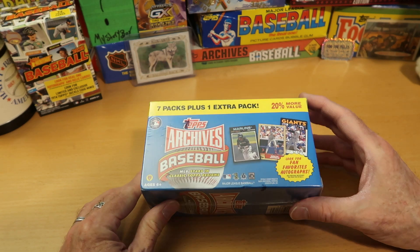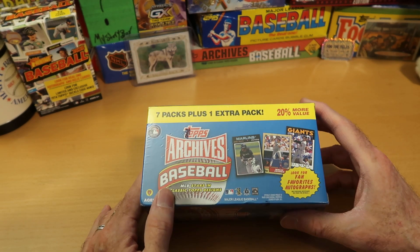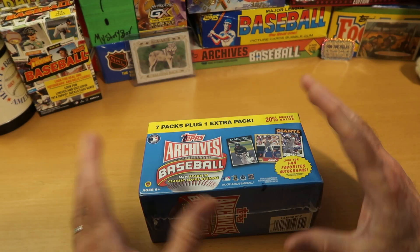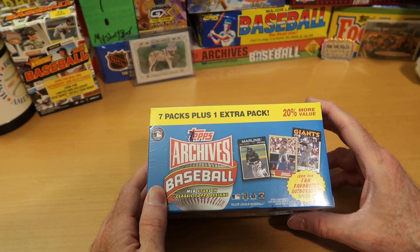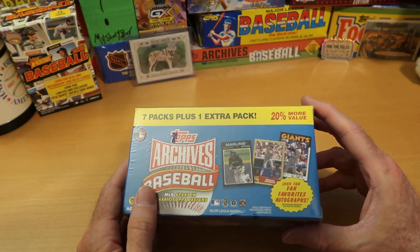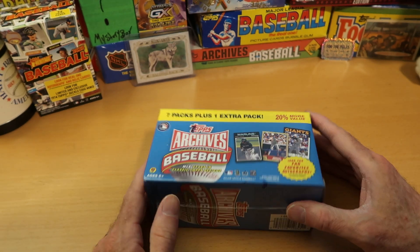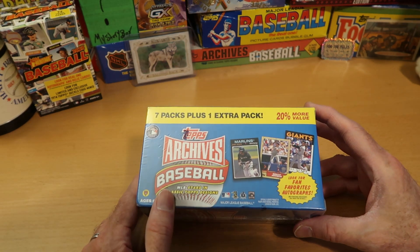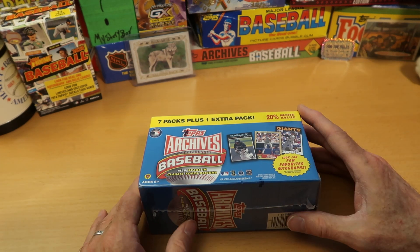One of the best things about it is the list of people who autographed for 2012 Topps Archives. They always do fan favorites autographs, as it says right on the box. The list includes a lot of great players, but of special note: Hank Aaron, Willie Mays, and Sandy Koufax all signed for this product. That is ridiculous. When is the last time you opened a Topps product that has potential autographs from all three of those guys? The relics are also really good — you could pull a bat relic of Roberto Clemente, which is just amazing.